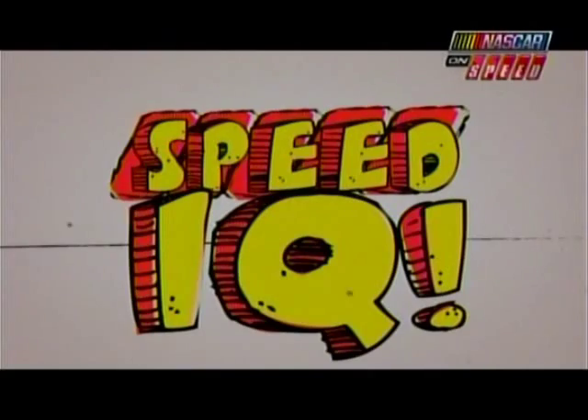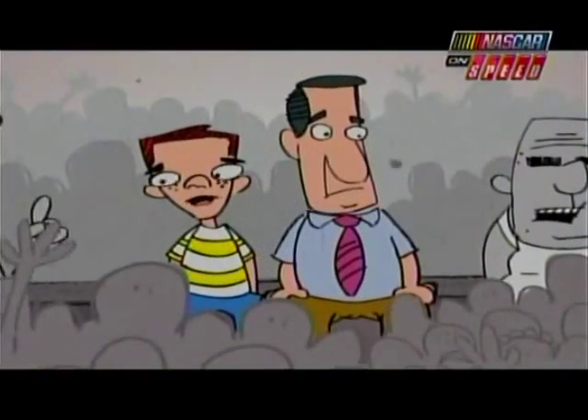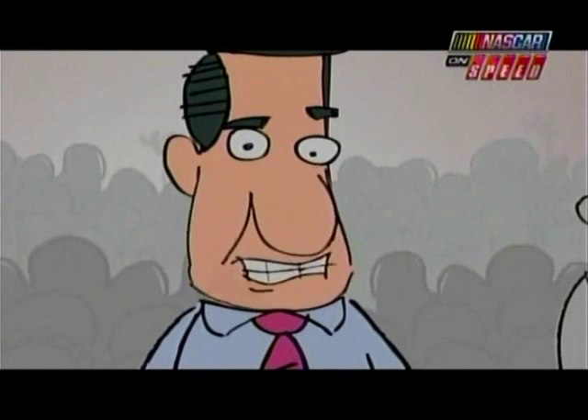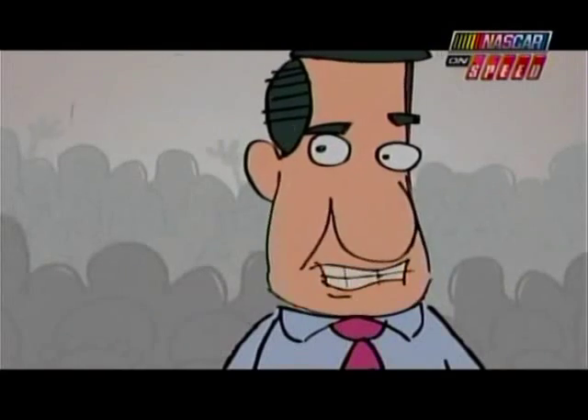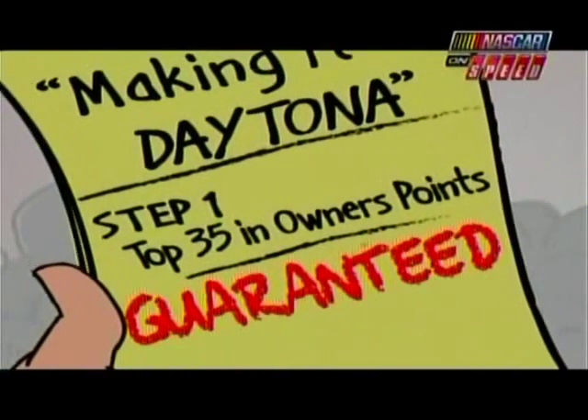Speed IQ. Hey, Dad, how does a race car make it to the Daytona 500? Well, son, it's a complicated system of checks and balances, and it all starts with last year's points. Any team that finished in the top 35 in owner's points last year is guaranteed a spot in the race.